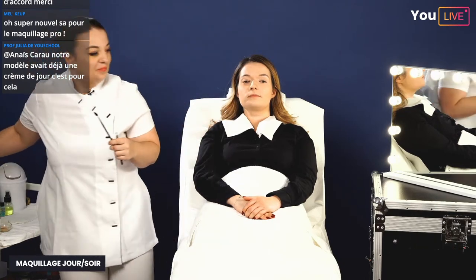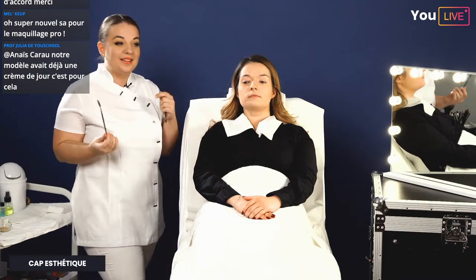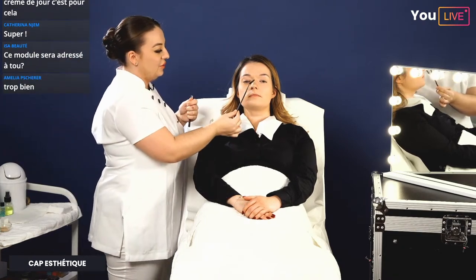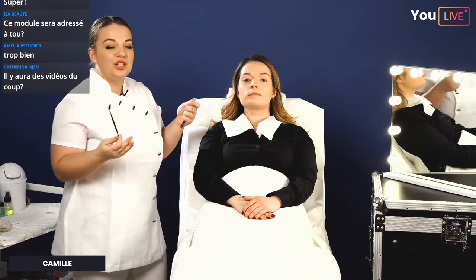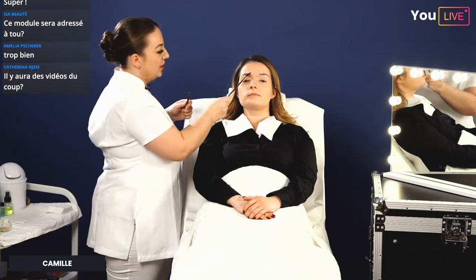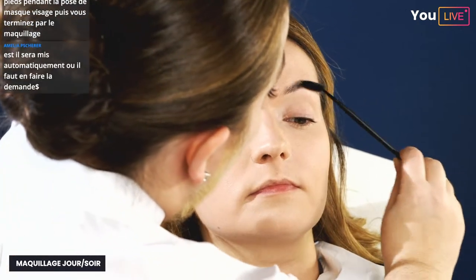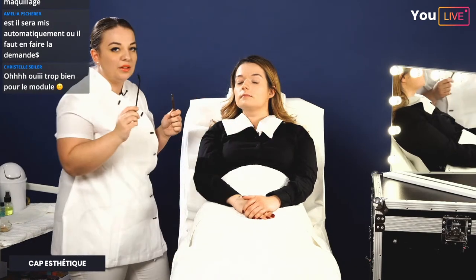Une fois la poudre appliquée, on ne met pas tout de suite le blush. Pourquoi ? Quand on va travailler les yeux, l'intensité va varier. Si j'applique le blush maintenant sur un teint uni, j'aurai tendance à en mettre peu. Une fois le maquillage des yeux terminé, l'intensité sera projetée sur les yeux et on oubliera le blush. On privilégie donc de le passer à la fin.